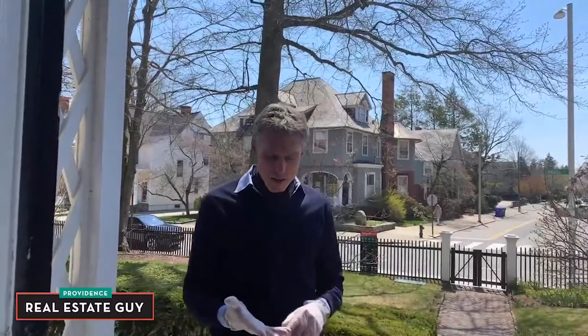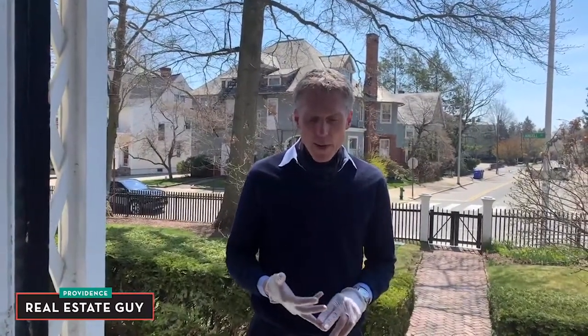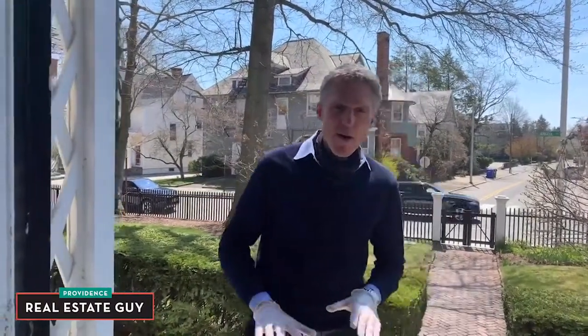Hi and welcome. My name is Jim DeRentis. I'm the Providence Real Estate Guy and this is the third week that we've been bringing you some of the spectacular real estate here in the city. We started in the Jewelry District and looked at a loft. Last week we were in both Wayland Square and Blackstone neighborhoods, and today we're on the edges of College Hill.